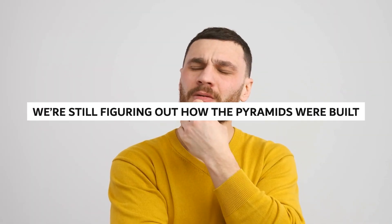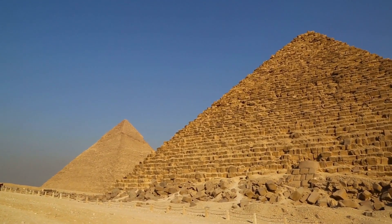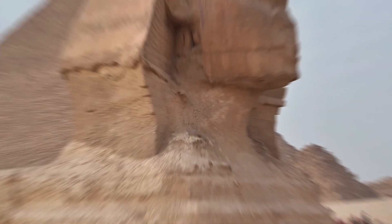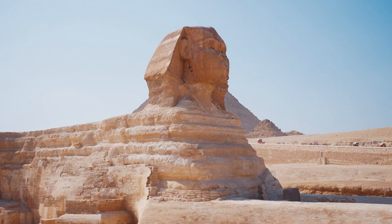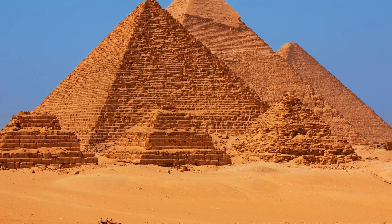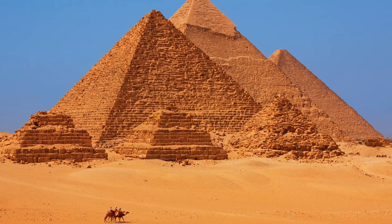We're still figuring out how the pyramids were built. The methods employed to build the Egyptian pyramids are one of the greatest mysteries in archaeology. The Great Pyramid of Giza was constructed using more than two million limestone and granite stones, making this astonishing feat all the more amazing. The average weight of a masonry component was 2.5 tons (2.3 metric tons).